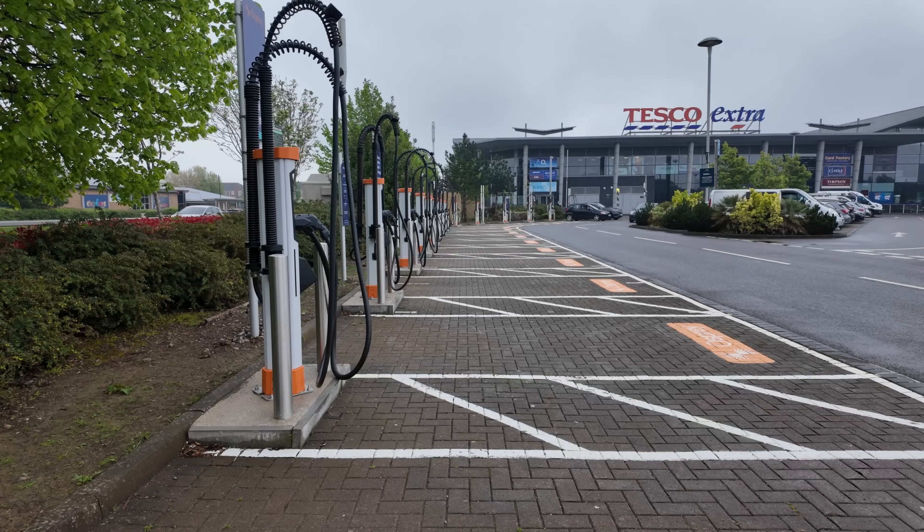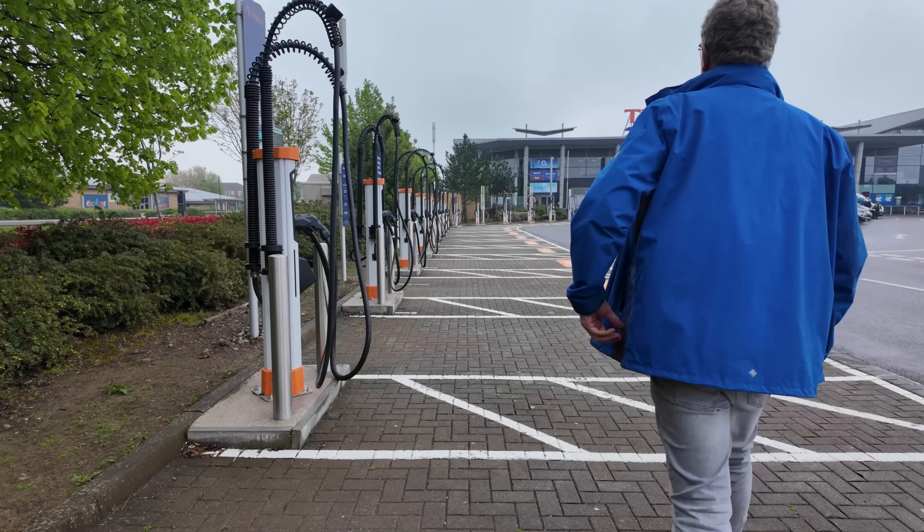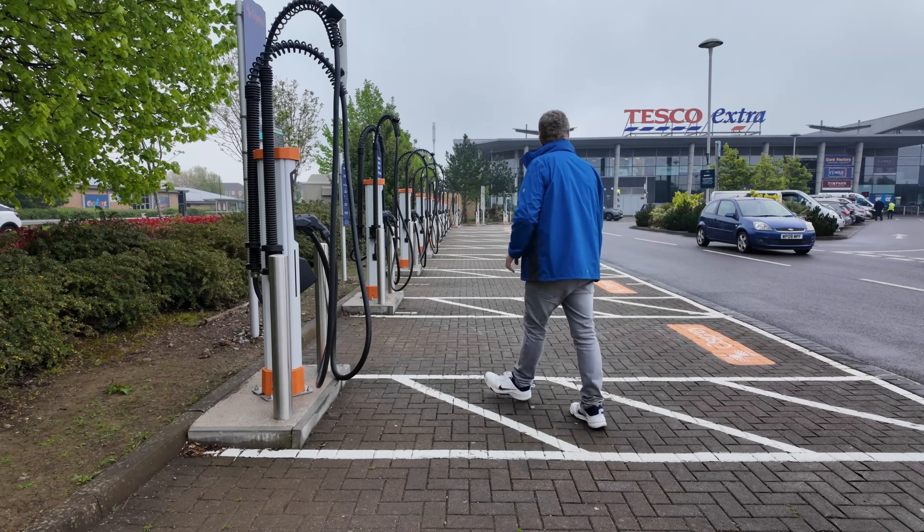On a recent trip to Bristol I discovered one of the most impressive retail parks I've seen for a while, and one of the worst new EV charging installations I've ever come across. I'm Dave, welcome to Dive Takes It On.